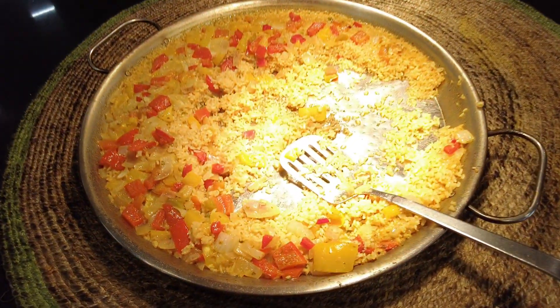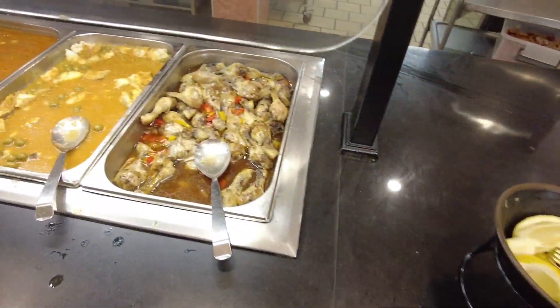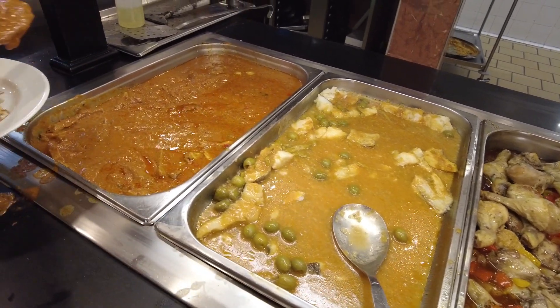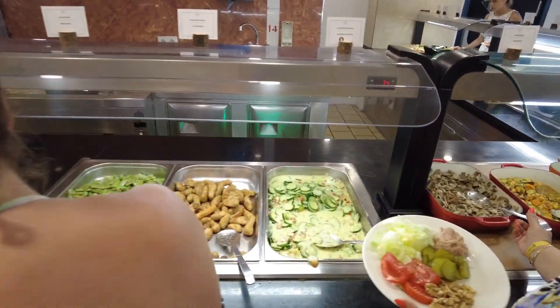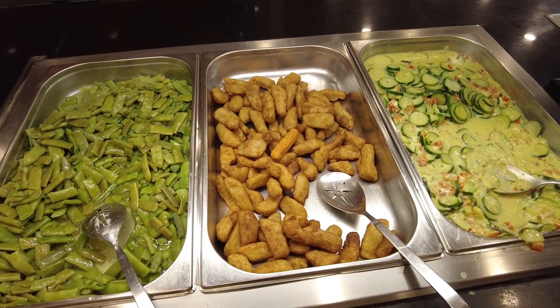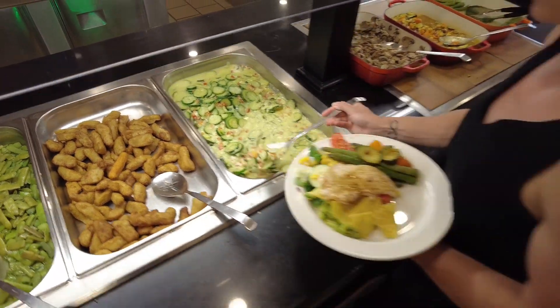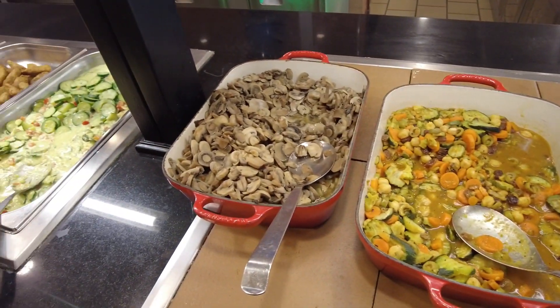Here is the paella, the local product with vegetables. We have some chicken and some pork with sauce. Over here we have green beans, cut artichoke or something, some cucumber with something, and mushroom.